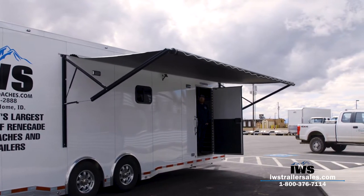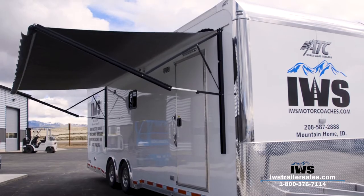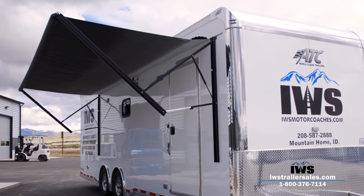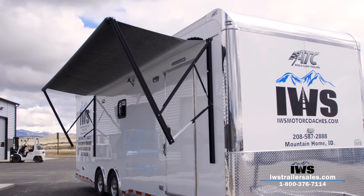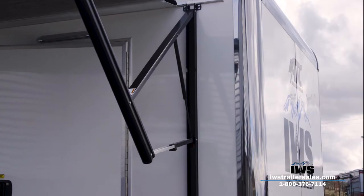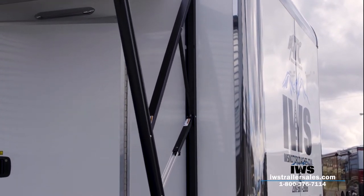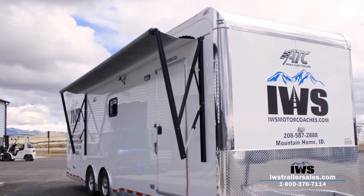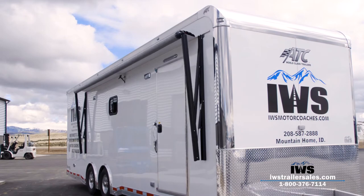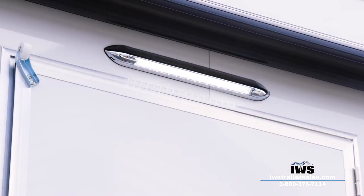You'll see the sides are all screwless with a smooth sidewall. We've done polished aluminum fenderettes as an added option. We did a 36-inch tread plate on the front as an added option. We also added extra scene lights all the way around the trailer — lights are very important — and you can see the LED light over the top of the entrance door.